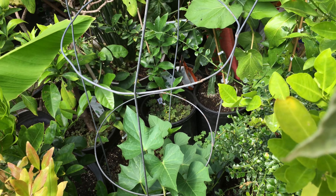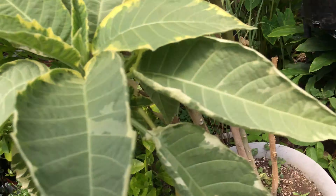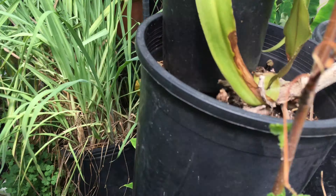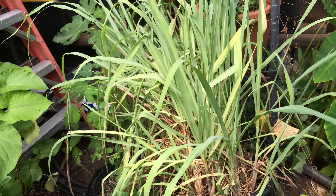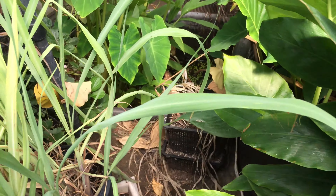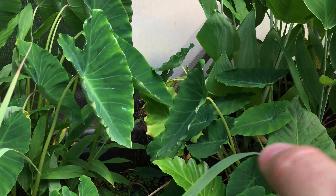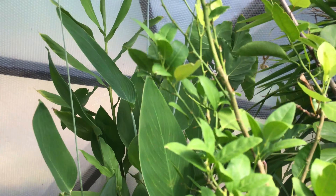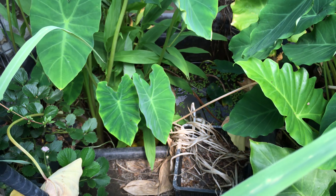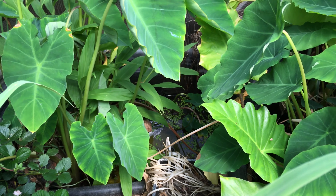That's a mandarin orange — it actually produces lots of mandarin oranges for me, very tasty. There's a finger lime behind it. It's not normal that they're all crowded together like this; they got pulled down off the shelves when we were taking stuff apart and they're waiting to go out to where they're supposed to be summering outside the greenhouse. Everything's just crammed in at the moment — hopefully not much longer.